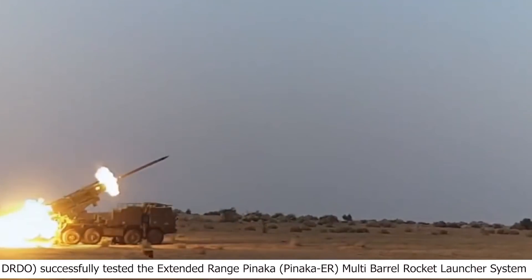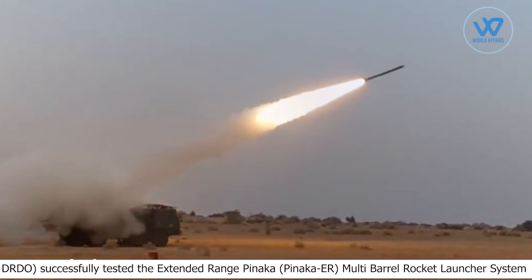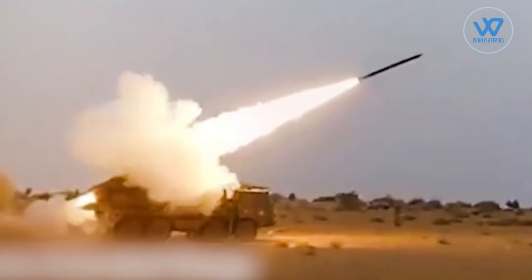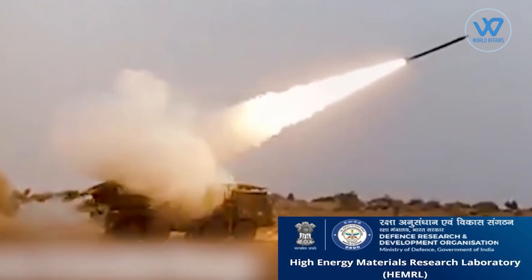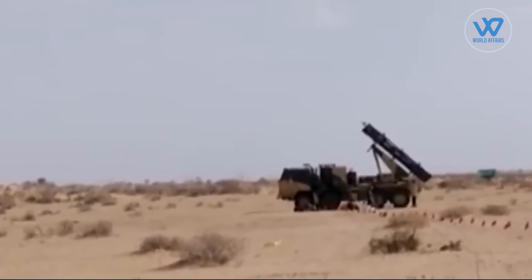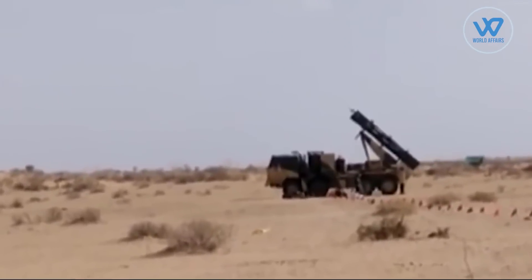On Saturday, the DRDO successfully tested the extended-range Pinaka ER multi-barrel rocket launcher system. Pinaka integrates state-of-the-art technologies for delivering superior combat performance. The DRDO's Laboratory Armament Research and Development Establishment, along with High Energy Materials Research Laboratory, have designed the system. The technology has been transferred to the Indian industry. The Pinaka ER is the upgraded version of the earlier Pinaka, which has been in service with the Indian Army for the last decade, and has been designed with advanced technologies enhancing the range.